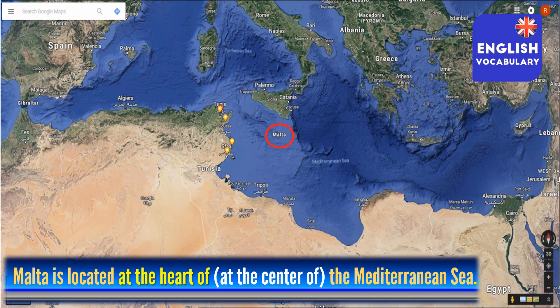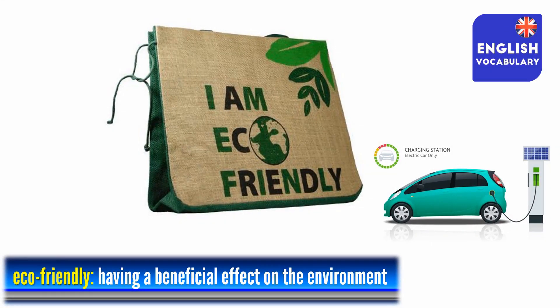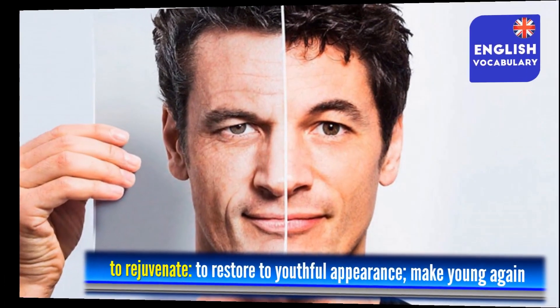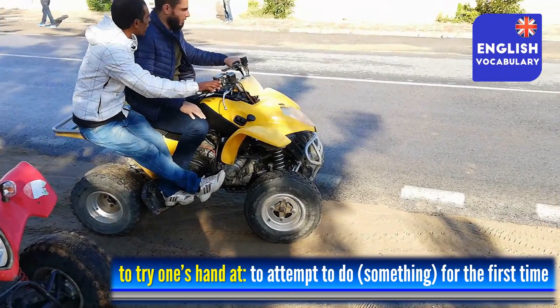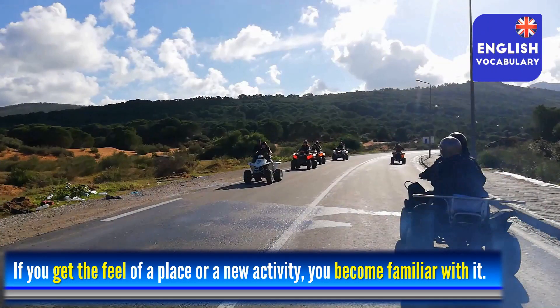If you look at this map you will see that Malta is in the heart of the Mediterranean Sea. Speaking of the Mediterranean, we all know that we have to keep it clean and our behaviour towards it should be 'eco-friendly', meaning anything we do has to be good for the environment. The environment or other things including one's face or body can be 'rejuvenated' — restored to a more youthful or healthier state. And if you ever try to do something for the first time, like riding a motorcycle or climbing a mountain, we can say you are 'trying your hand at it' and as you do so you may 'get the feel' of it, meaning you are becoming familiar with it and can do it better.